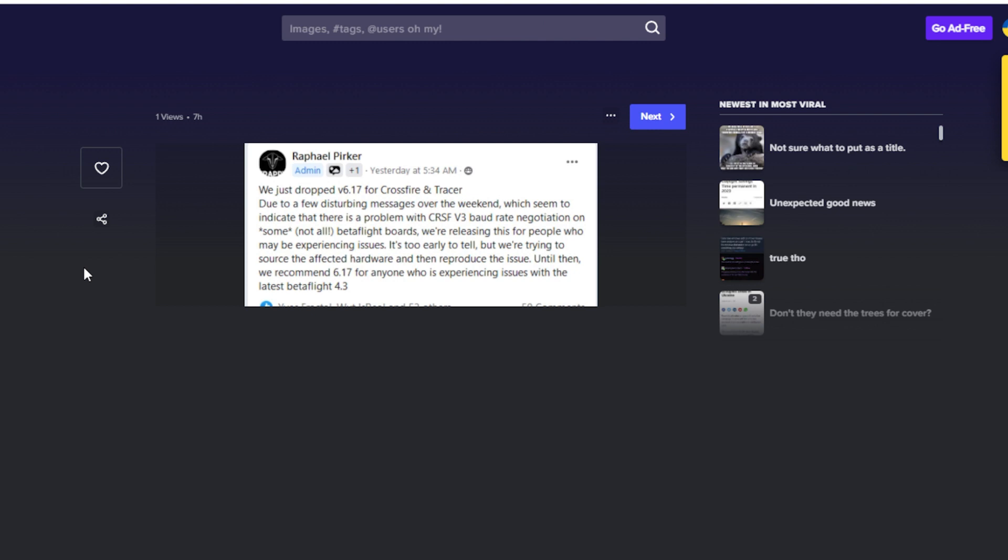By patch, they took out the baud rate negotiation. Crossfire V3, one of the advantages is that it can go faster and have lower latency than Crossfire V2. One of the ways that it does that is that it negotiates the baud rate between the receiver and the flight controller.